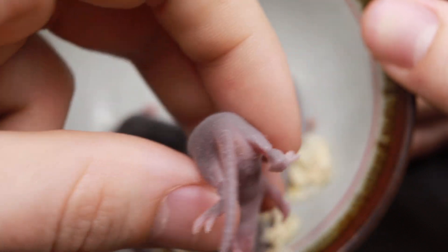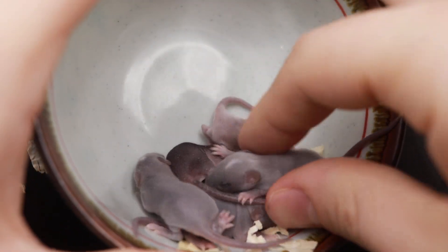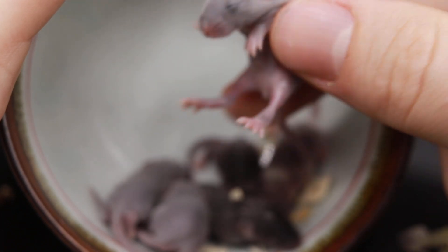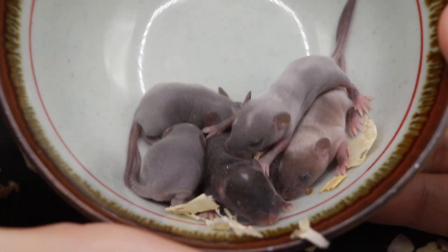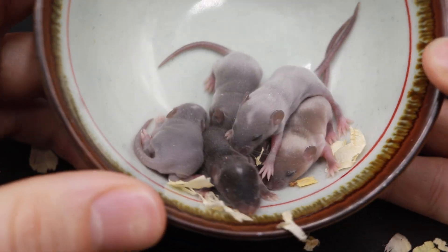Their temperament doesn't seem bad, which is kind of surprising. Even though their mother is 50% wild, her temperament's not terrible either. But yeah, that's my latest — it's like 62.5% wild litter.